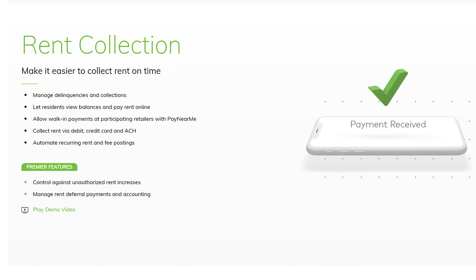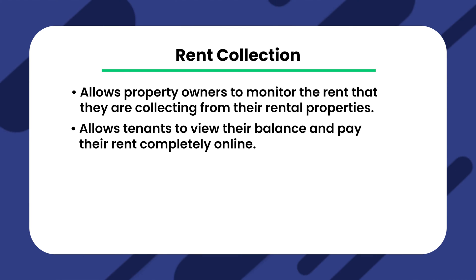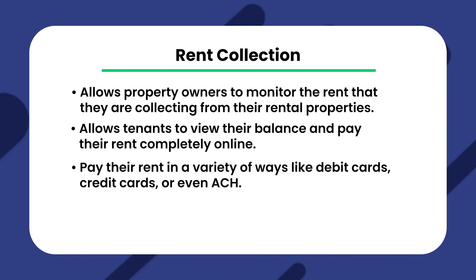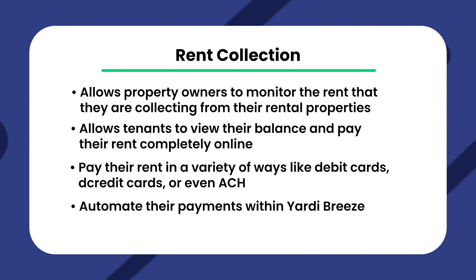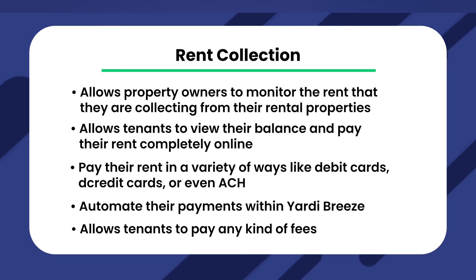Yardi Breeze also allows for quick and seamless collection of rent payments from tenants. Property owners can monitor rent collected from rental properties, and tenants can view their balance and pay rent completely online. Tenants can pay via debit cards, credit cards, or ACH, meaning no contact is required between landlord and tenant for rent payment. Tenants also have the option to automate their payments within Yardi Breeze to ensure no payments are missed. This feature also allows tenants to pay any kind of fees, all from the same tenant portal.